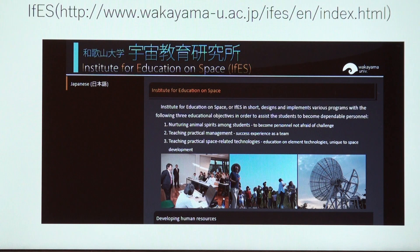IFES, the Institute for Education on Space of Wakayama University, Japan, successfully captured the radio signal from Hayabusa 2 on the day of Earth swing-by, December 3, 2015. By analyzing the change in wavelengths of the signal, we can learn the dynamics of the spacecraft and the planets through Doppler's effect of light. We are going to discuss those topics in this lecture.